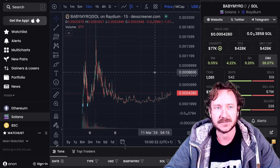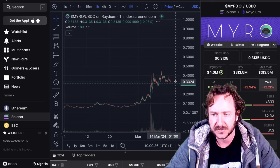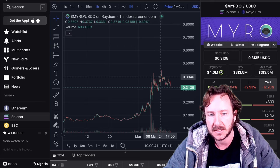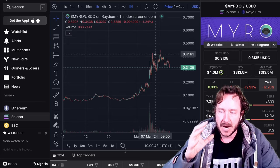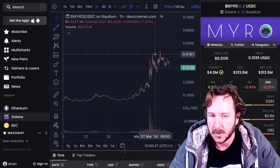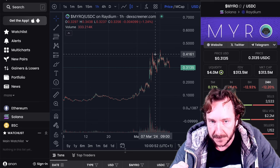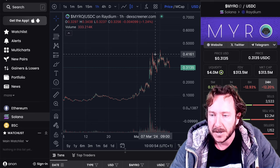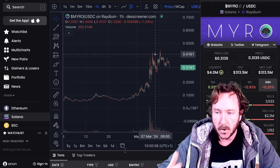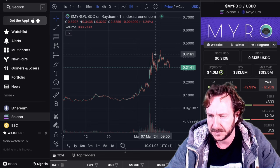Why is baby miro so interesting? Because the daddy miro is performing well — of course a little bit of retracement here, but sitting at a 313 million dollar market cap. Miro gets a lot of attention, same as with WIF and Bonk. I think these are the top three attention makers for Solana. Miro is listed on Binance for leverage trading, which brings even more attention.